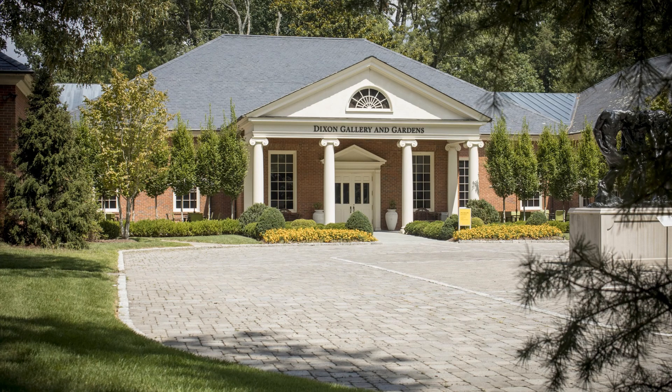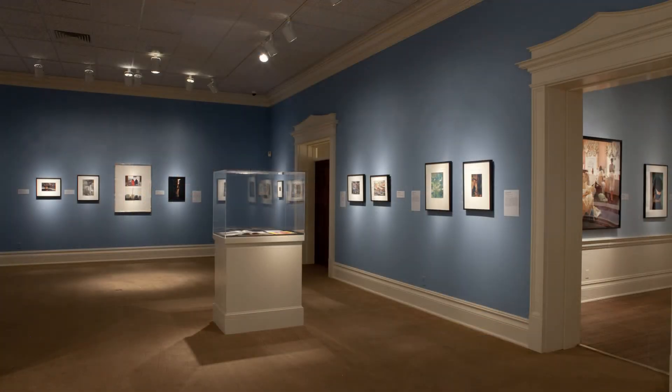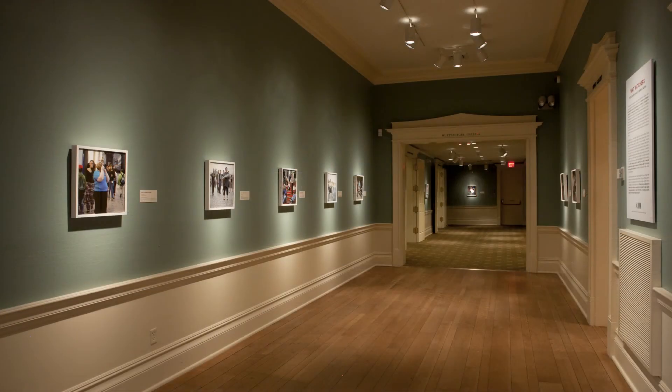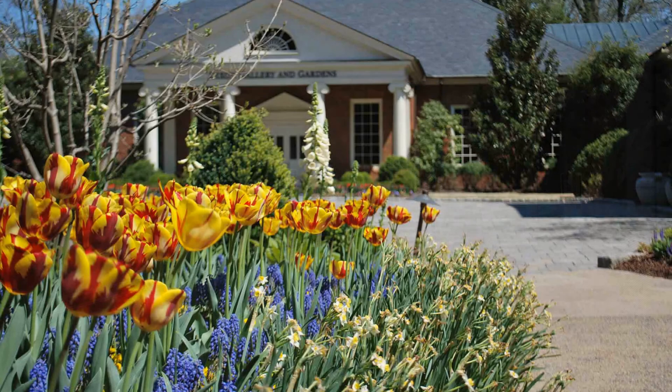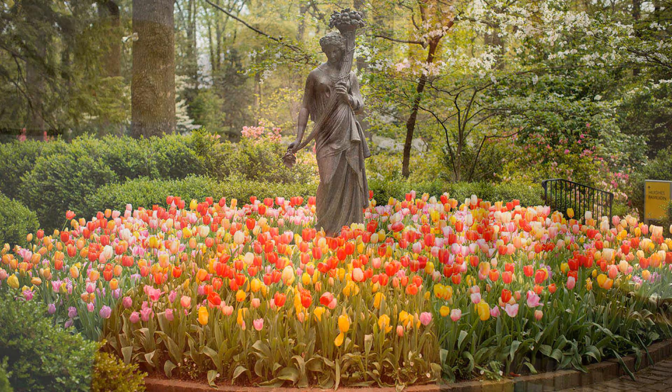What kind of things do you think you'd find in an art museum? You find art at the art museum. We have paintings, drawings, sculptures and statues, all kinds of beautiful things for you to see. And when you walk outside of the building at the Dixon, we also have lots of beautiful plants and flowers in our garden. So it is a very special place to visit and it's right here in Memphis where you live.